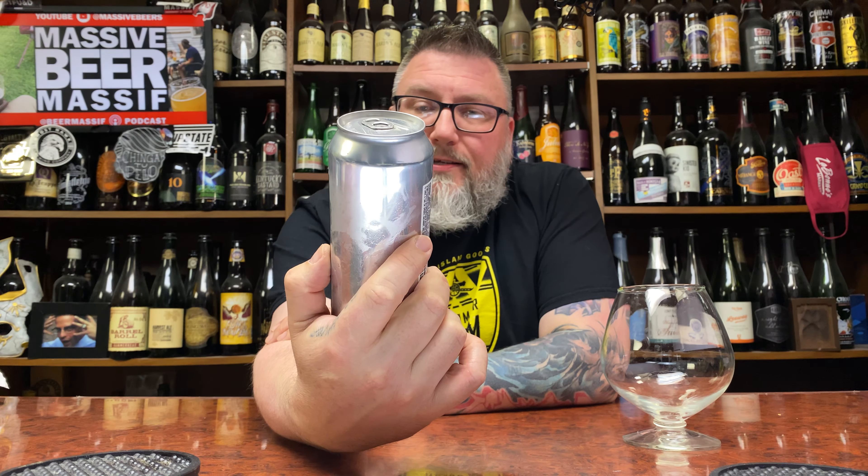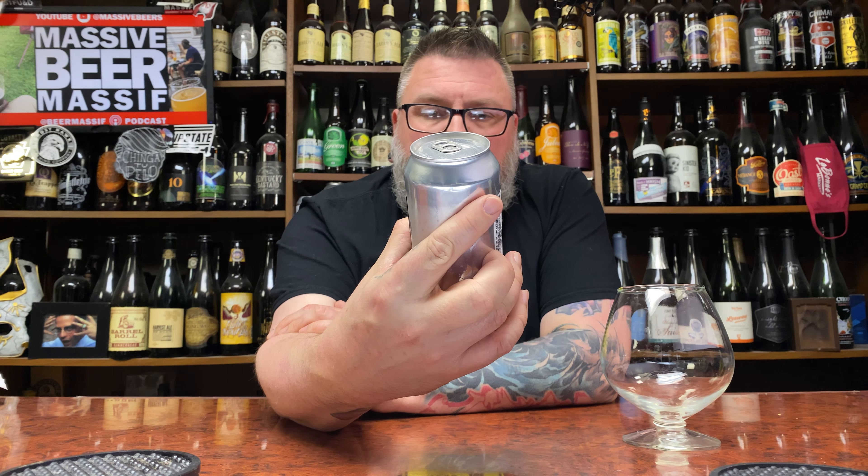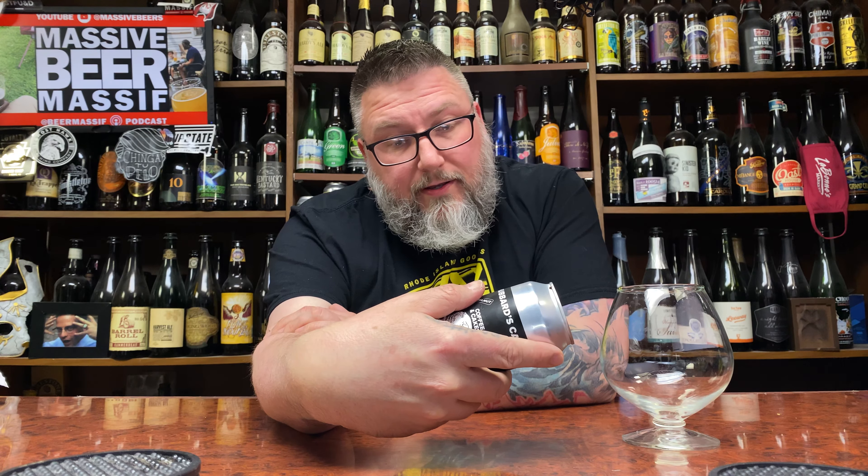Look at that sucker. This is a 12% alcohol by volume Imperial Stout with coffee, maple syrup, and hazelnut — with Sputnik Coffee. It says 2020-2, so I assume it's from February. Flavored Imperial Stout, brewed at Ann Brewing in Niles, Illinois.